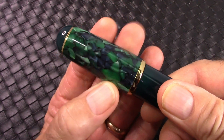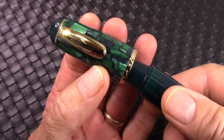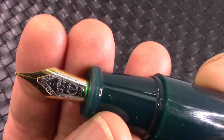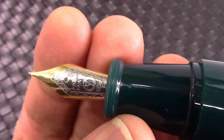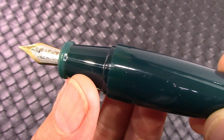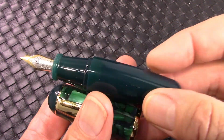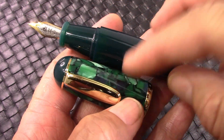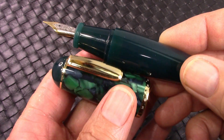The cap comes off in a little less than two turns, and we'll see a nice number six nib. It's two-tone, and it really looks small compared to the dimensions of the section and the pen. I just think it's great that they matched the other resin with that nice cracked-ice resin that they made the cap out of.